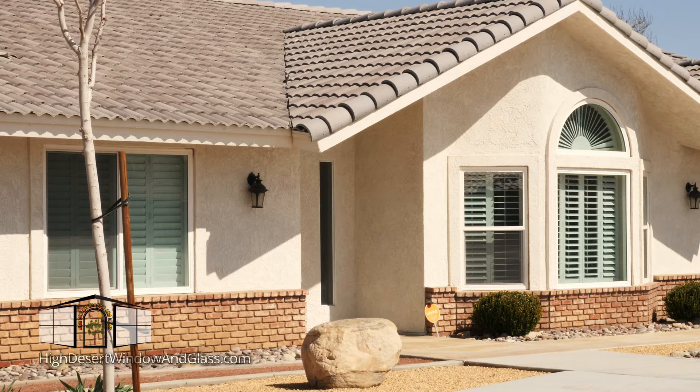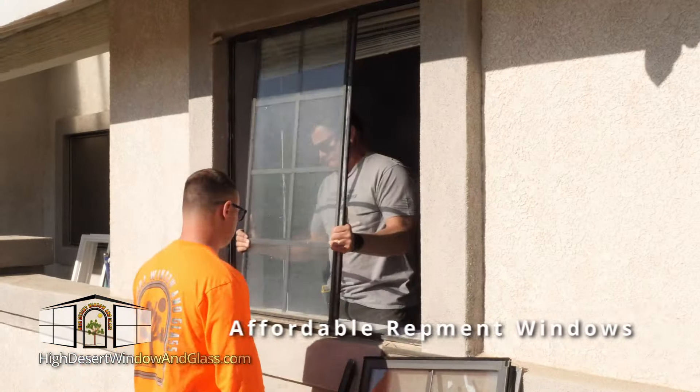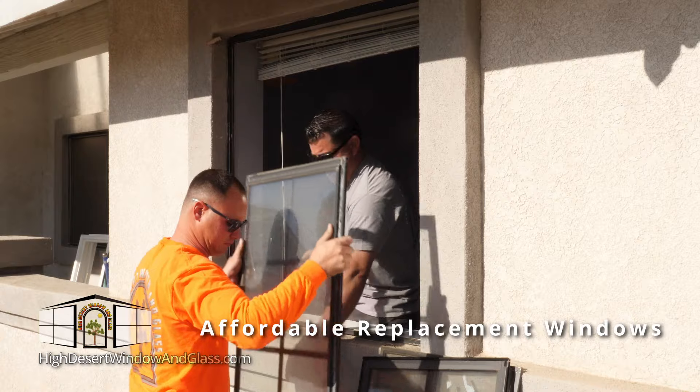Energy-efficient retrofit windows from High Desert Window and Glass are a clear choice. Retrofit windows are more affordable without major construction.